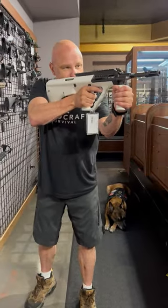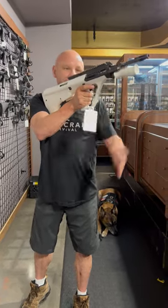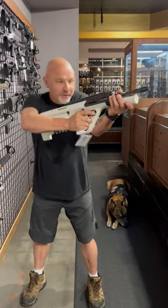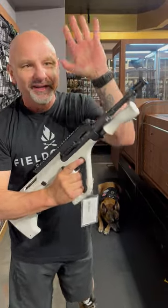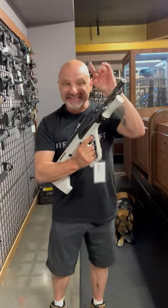I remember the first time I ever fired this gun. I was on the range and I did not like this handle thing, so I folded it up and grabbed it the way I was used to — and all the gas ports around here hurt. It burned my hand. Lesson learned.